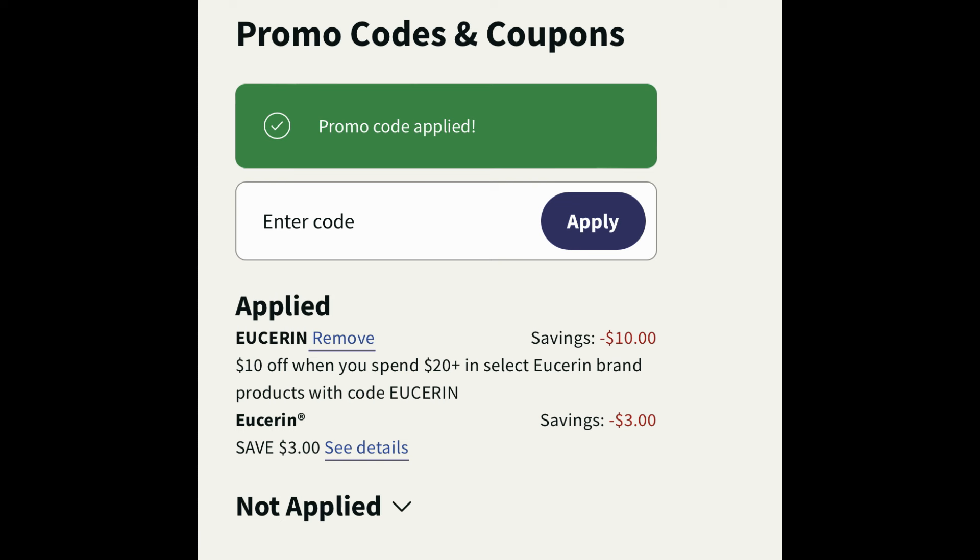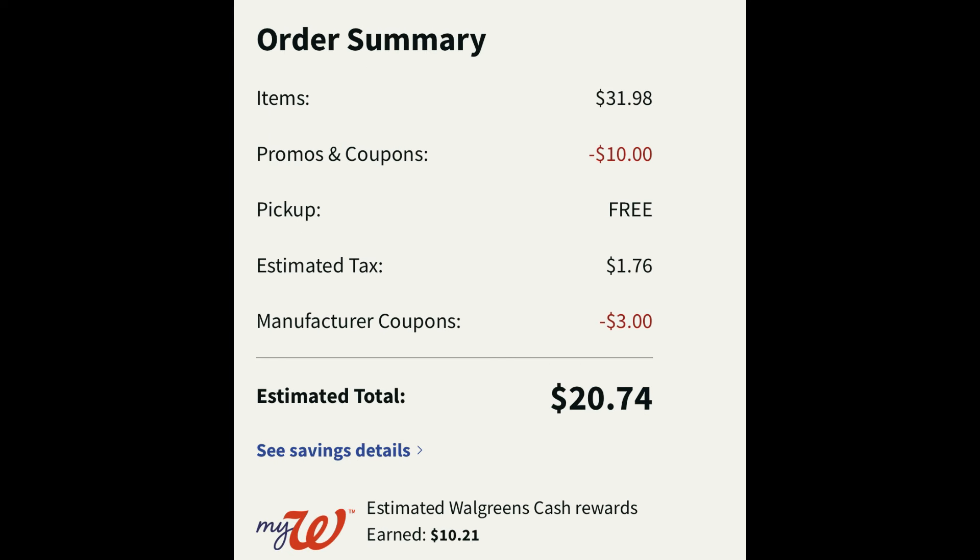I am congested, so I apologize — doing my best to share some savings. Here we are at $31.98. After the promo code Eucerin takes off $10, we're still over $20, so we earn that $10 in Walgreens cash. The $3 digital manufacturer coupon applied, and the balance is $20.74 with tax — but you earn back $10.21 in Walgreens cash. And if your store issues a printed receipt, you can redeem through Shopmium for $3 cash back on that second bottle of Eucerin where you're not using a coupon.